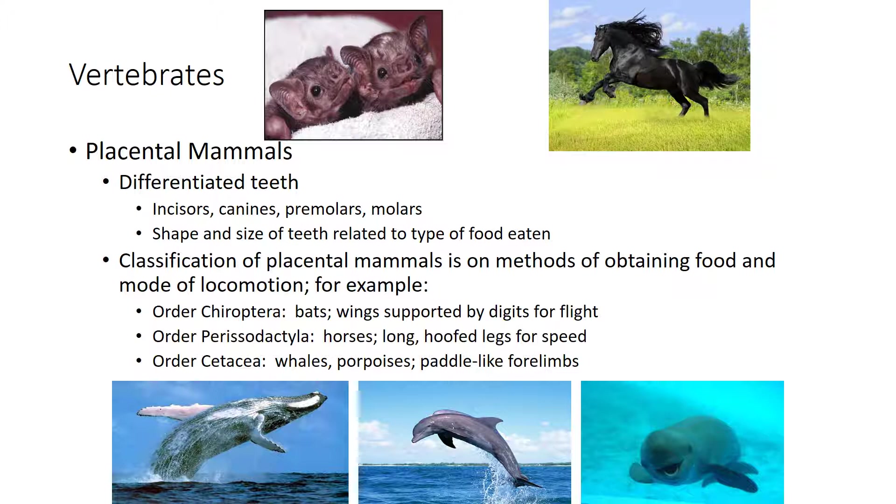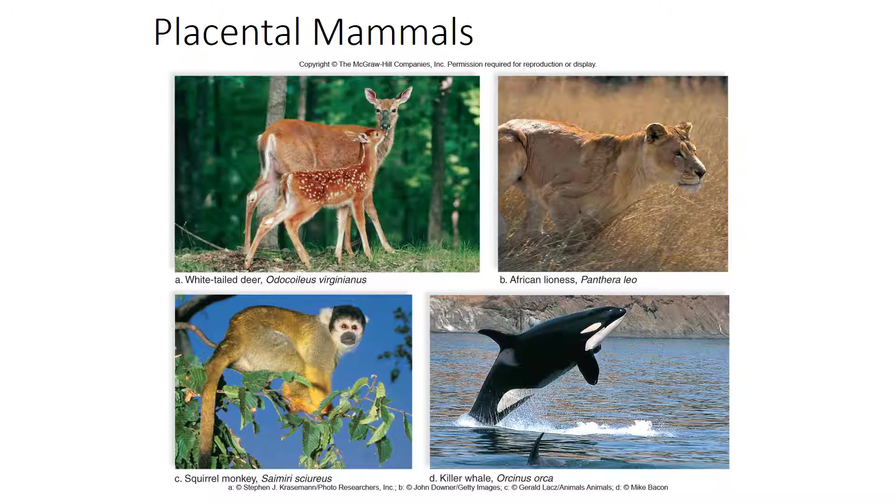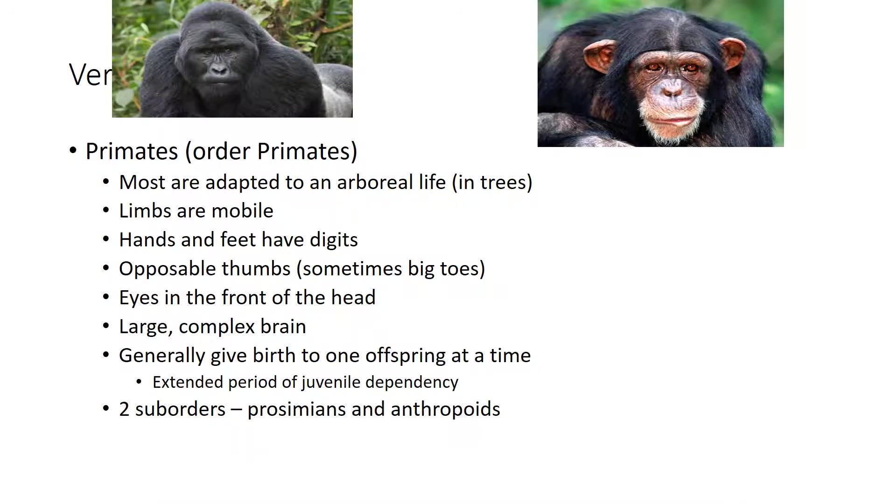Placental mammals have differentiated teeth based on diet and size. They are classified by how they obtain food and how they move — whether they fly, run, or swim. For example, killer whales are mammals, not fish. Primates are considered higher mammals; human DNA is 98% identical to chimpanzee DNA. Most primates live in trees, have very mobile and flexible limbs, and hands and feet capable of grasping.